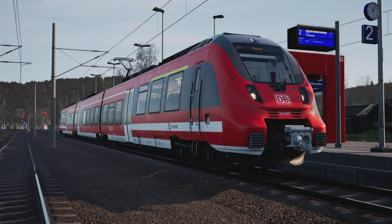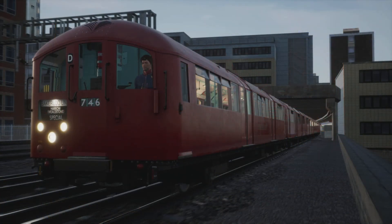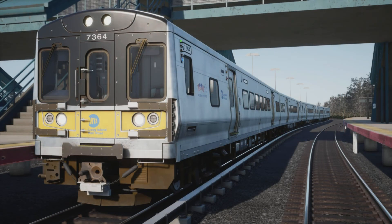Hello everyone and welcome back to another Train Sim World 2 patch notes video. There is a massive update today for Train Sim World 2, as of the 22nd of March 2022.